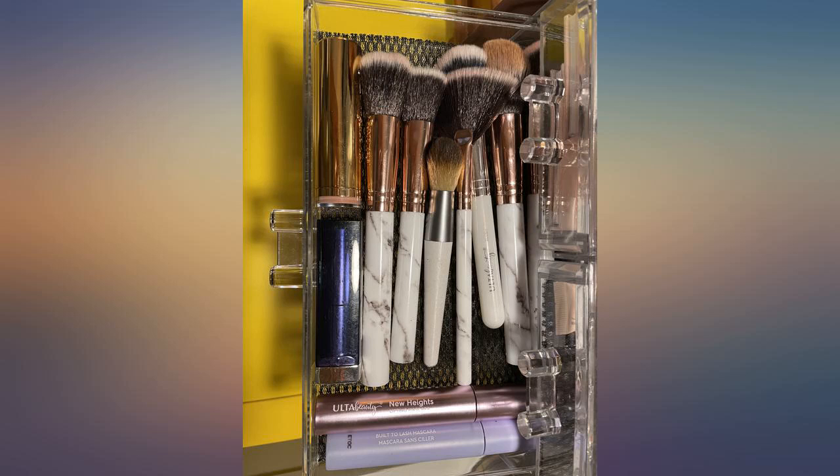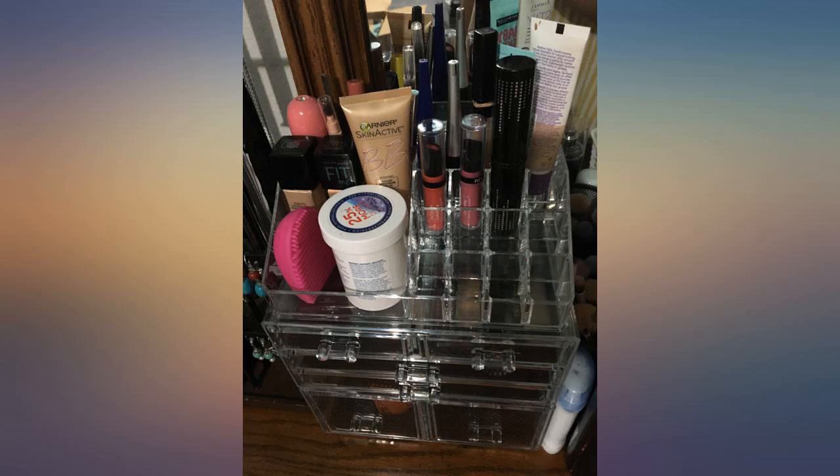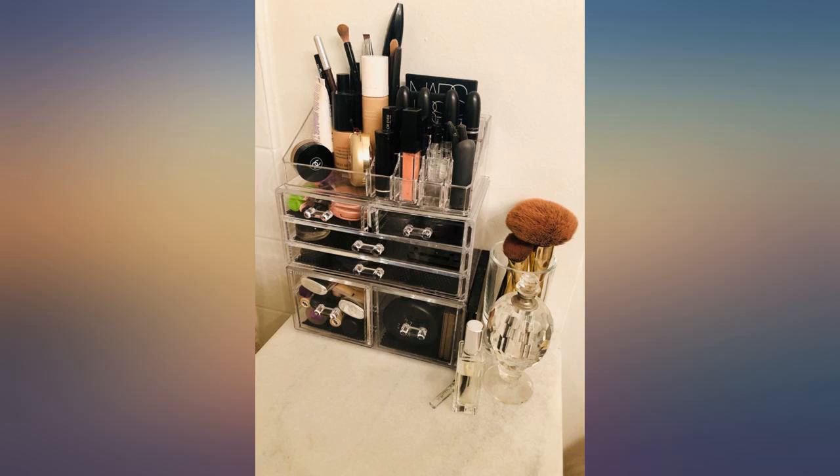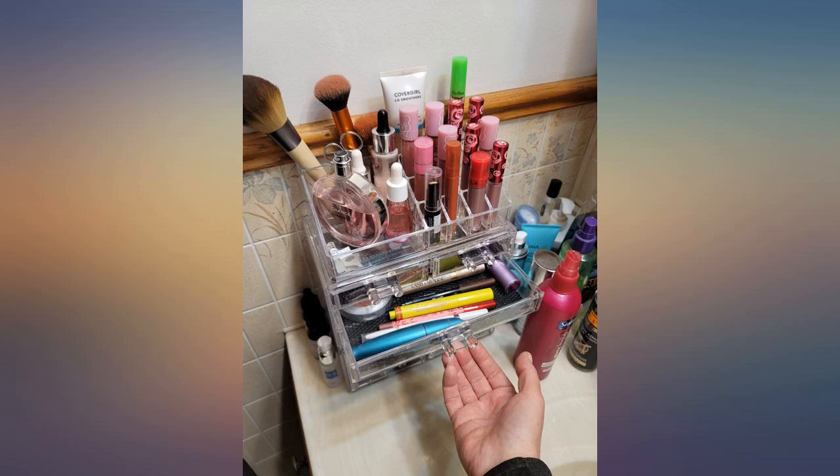I love this makeup organizer — it has a lot of room. It really helps keep all the makeup organized, and you can also use it for other things too. I love the quality, it's easy to clean, and it's a space saver too.